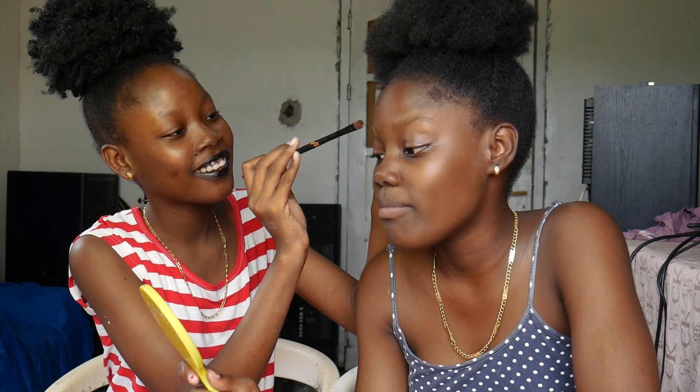It's my turn — concealer on my eyebrow, that's creepy. I wonder what we're going to look like after this video. I look like they shaved my eyebrow! I look so pretty — let's continue, it's your turn now.